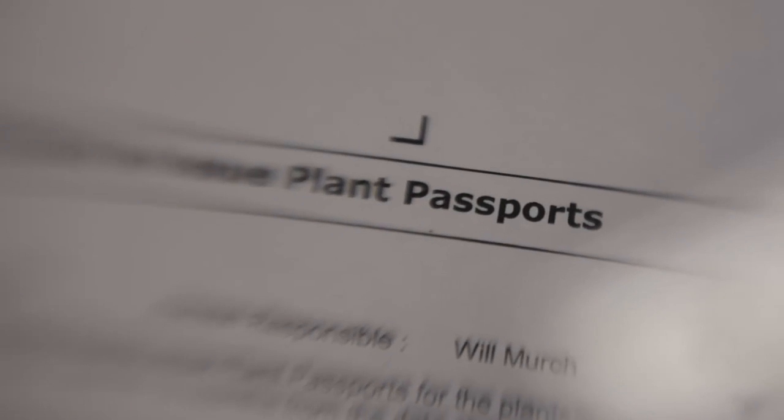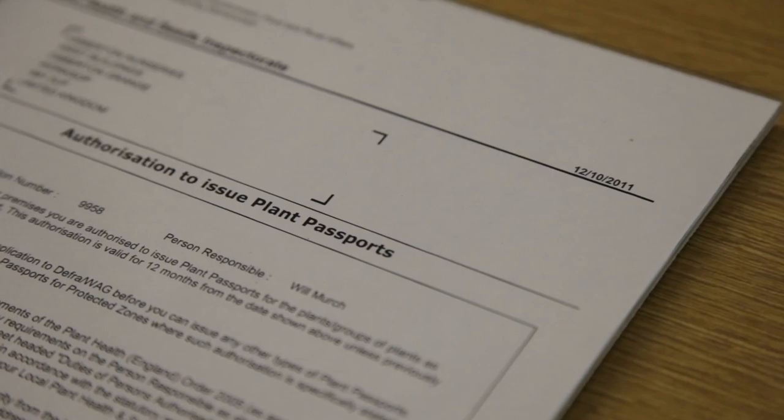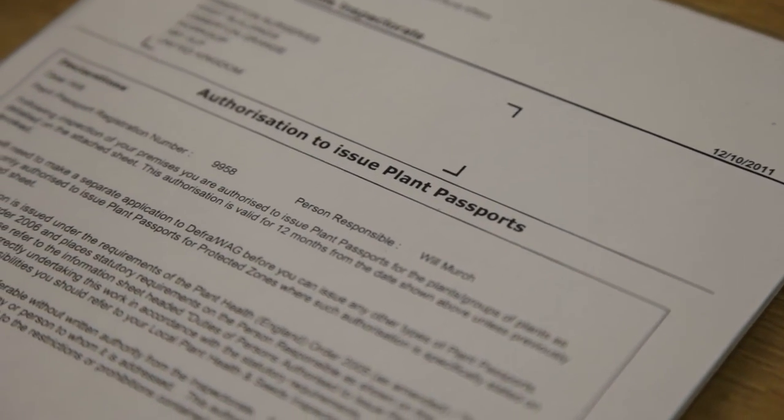We're inspected every other month by a thorough inspector, but once a year in August the whole nursery is thoroughly checked by our plant inspector. He then follows that up by checking the office — the paper trail for the plant passports — to make sure all the information is correctly recorded. Satisfied with all that, he will issue us a plant passport to allow us to trade for the next year.